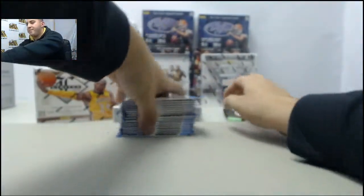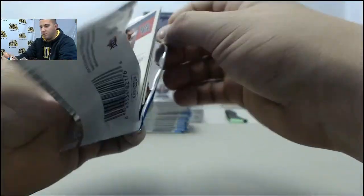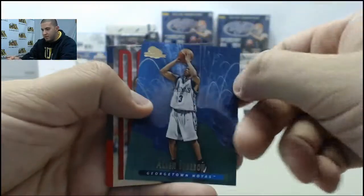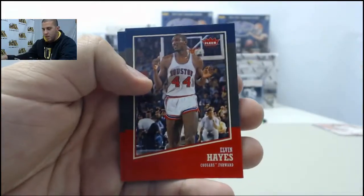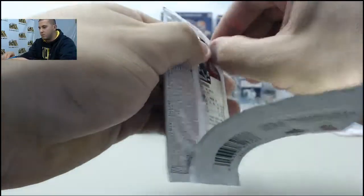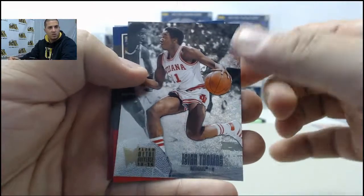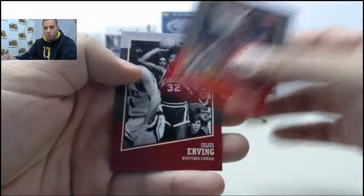Alright, starting off Fleur Retro. Dominique, Allen Iverson Skybox insert — it's a Meltdown insert, really like that one. Rookie Deshaun Thomas, Elvin Hayes, Clyde Drexler. Next up: Dennis Rodman, Levo Jean Charles, Isaiah Thomas Metal Universe.